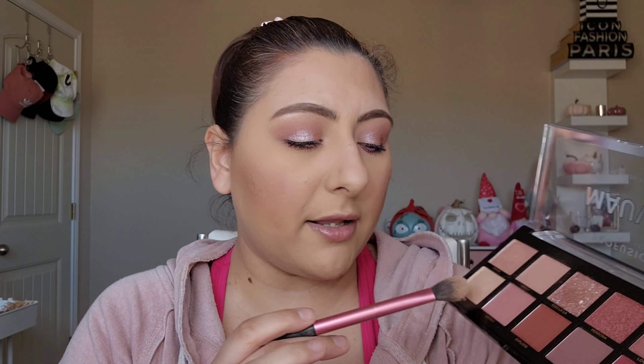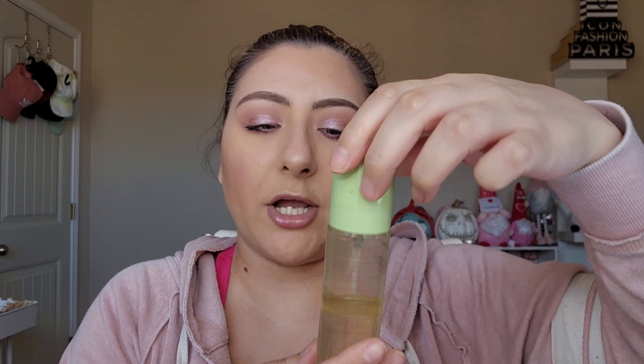My highlight brush is a Real Techniques Setting brush, and we're going to go in with 'Opal' and highlight the heck out of her face because I love some highlight. Doing the cupid's bow, the tip of the nose. I would never have thought to use a palette as a full face before — but when I used the Norvina palette as blush, bronzer, and highlight, I was so impressed. We're going to set it with a glowy setting spray — my Pixi Glow Mist — a little dewy.